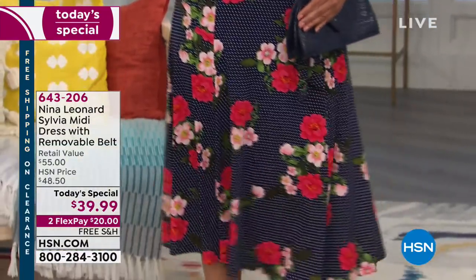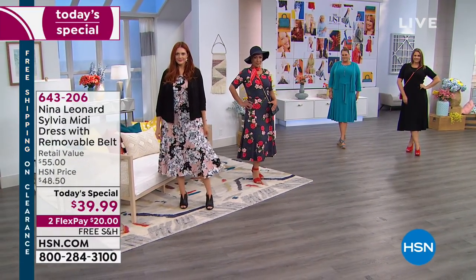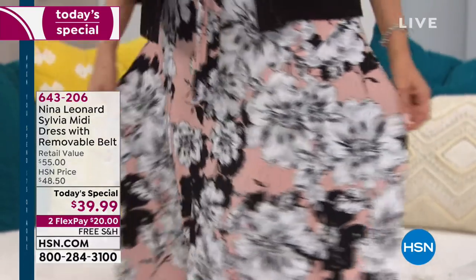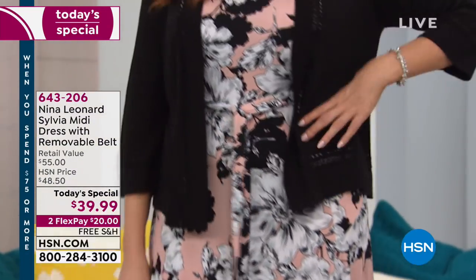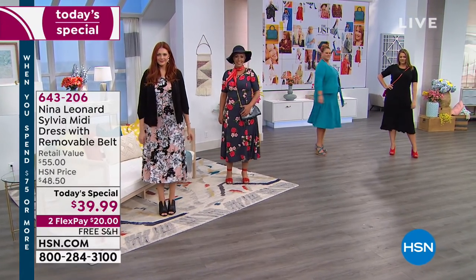We are saying total true to size on this fit — don't need to go up or down, stay right in your wheelhouse. I would be a medium in this dress every day. The prints are beautiful — they're exclusive prints. I'm wearing what's called the lace damask print. I love the elbow sleeve — such a great, super flattering sleeve. I like that you get two belts with it.